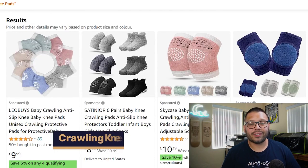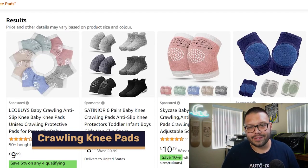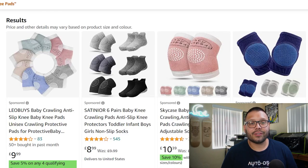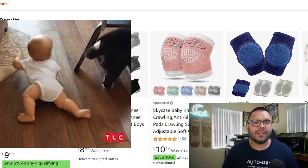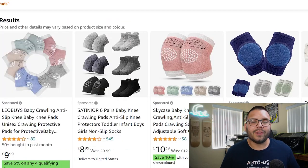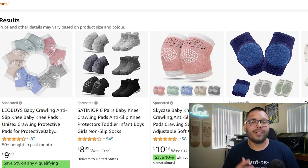Number seventeen is baby crawling knee pads — great for little kids starting to learn how to crawl. The floor is super hard, especially without carpet, and crawling around can hurt their knees. These knee pads have a protective foam covering to help keep the baby's knees safe and comfortable.